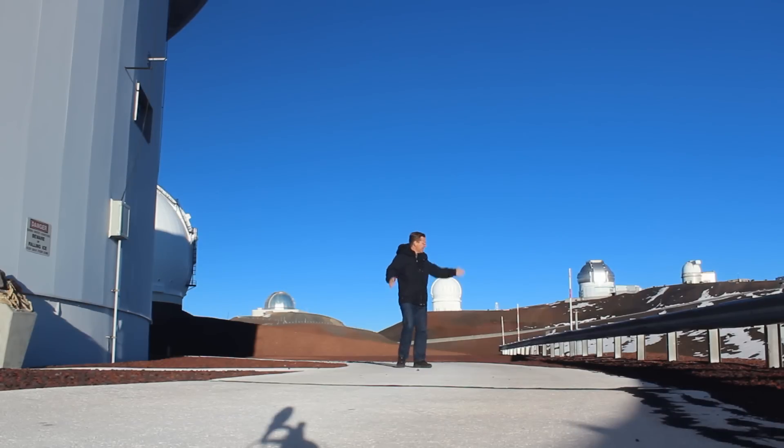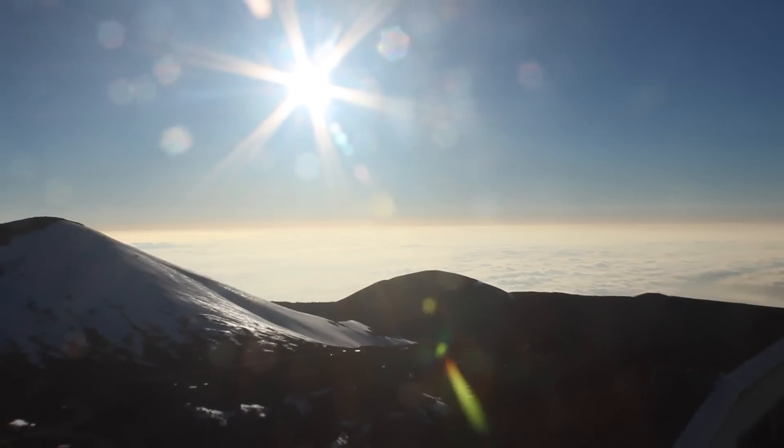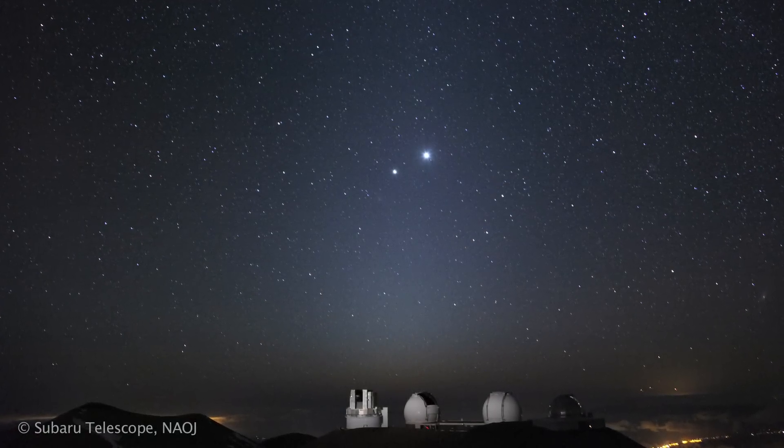This is the summit of Mauna Kea. There are telescopes all around the place. The Subaru Telescope is what we're going to be using tonight. There are also the Gemini Telescope and the Keck Telescopes over here. It's a spectacular place to do astronomy. It's 14,000 feet — we're above a lot of the Earth's atmosphere, above a lot of the clouds. It's dry, it's clear, it's a beautiful night. We're going to discover hundreds and hundreds of new objects in the outer solar system tonight.